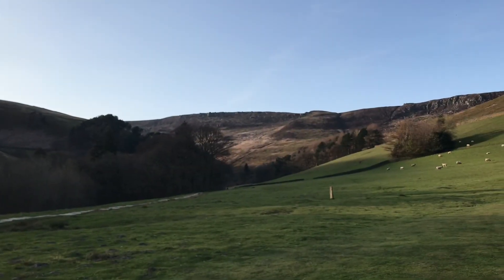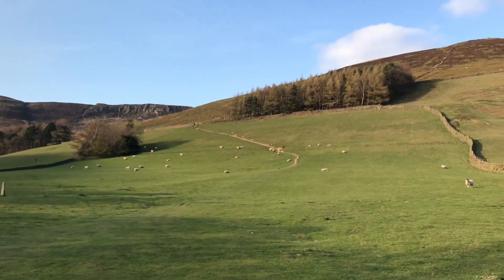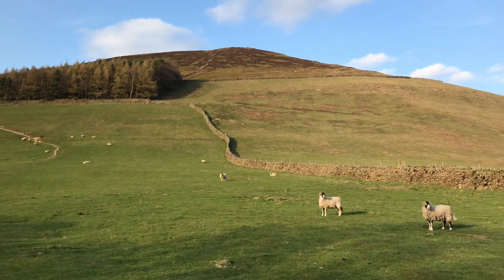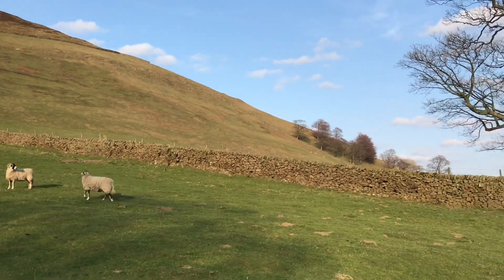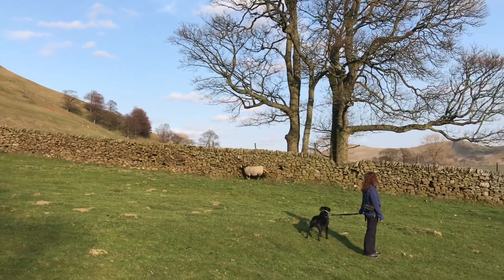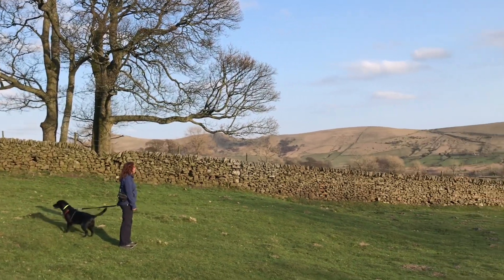Welcome to another video. We're in Edale, the village of Edale. We're doing an eight and a half mile walk tomorrow morning — this is basically the evening before we start. We just had dinner at the Nag's Head Inn pub down there in Edale.